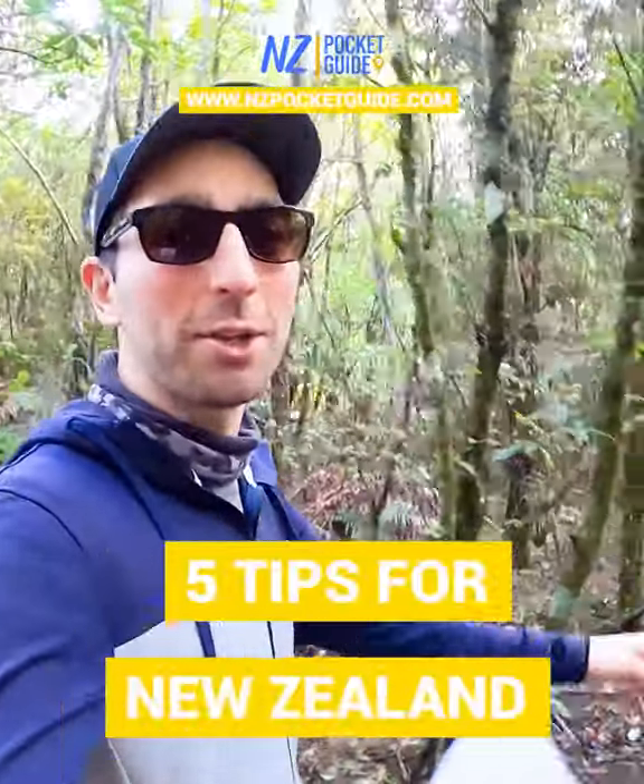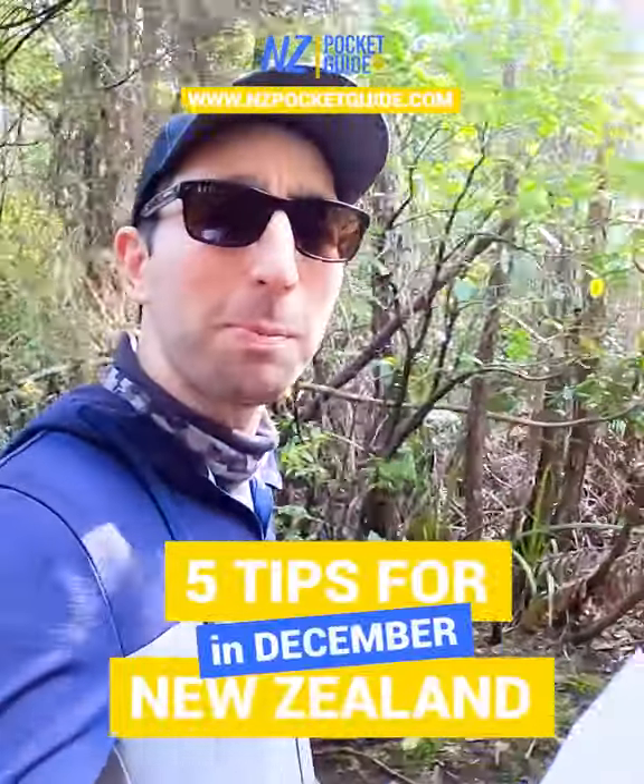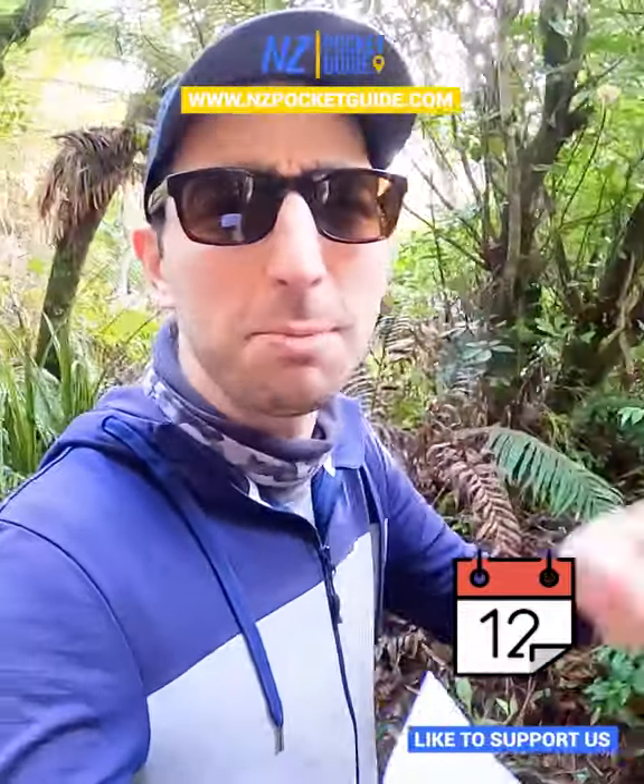Hey guys, Robin here from NZpocketguide.com with some tips for you if you're planning to explore New Zealand this December. It is the high season in New Zealand, so make sure to have all your bookings done in advance, especially if you stay in hot ticket item places such as Milford Sound or Lake Tekapo on South Island.